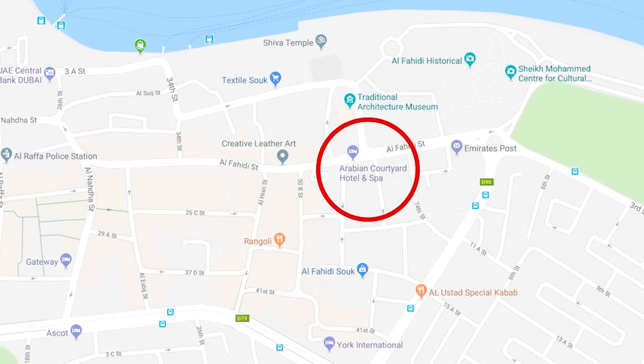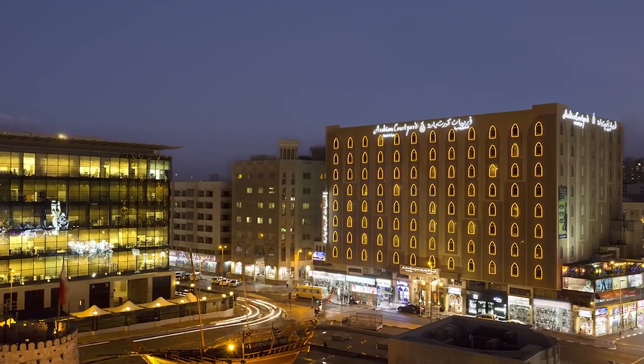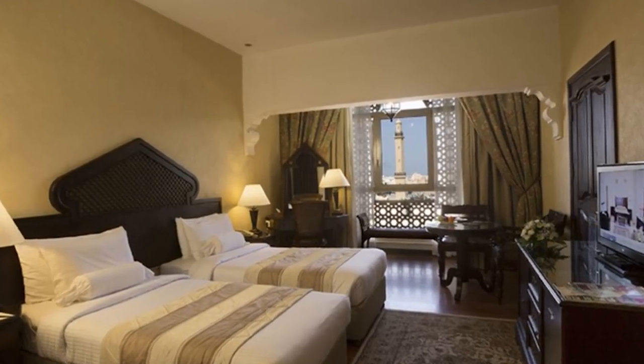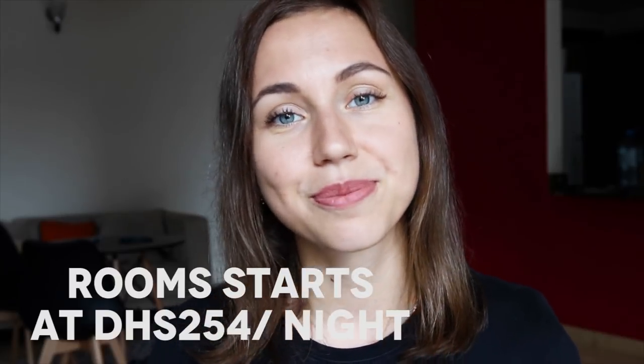Hotel number five is the Arabian Courtyard Hotel and Spa. This Arabian heritage-themed hotel is located in the historic heart of the city, opposite Dubai Museum and close to the Creek and souks. It's only six kilometers from Dubai International Airport and around six kilometers from Burj Khalifa, and a short walk from Al Fahidi Metro Station. The hotel offers varied restaurants — Chinese, Indian with live performance — an English pub, outdoor pool, gym, and spa. It's a traditional Arabic-style hotel, so if you prefer modern design, you may not love it. Rooms start at 254 dirhams.